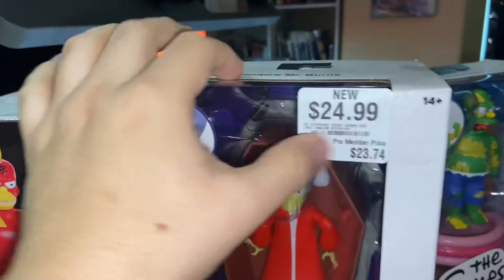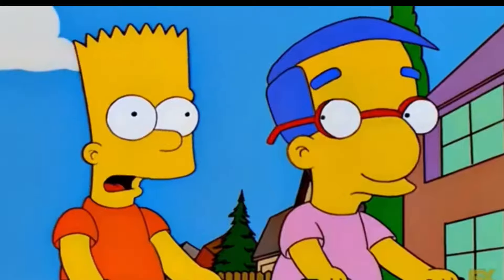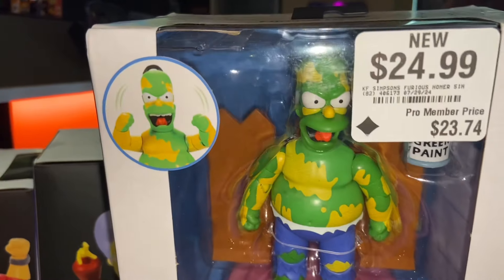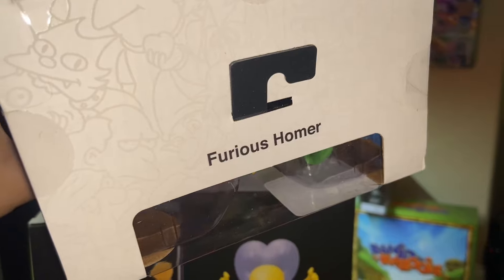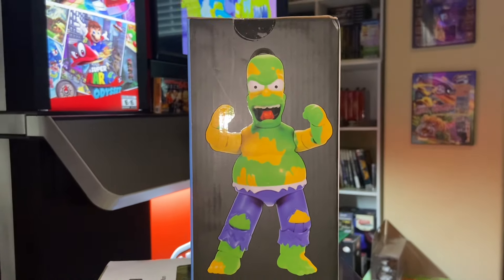Now let's take a look at Furious Homer. Thank god his pants stayed on! This Homer actually comes with quite a few accessories — he comes with green paint, a small pool, and a fence that he can actually smash. He is really, really cool. Cannot wait for more figures to come out.